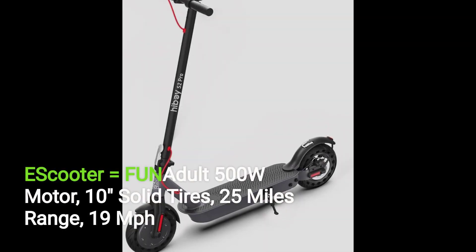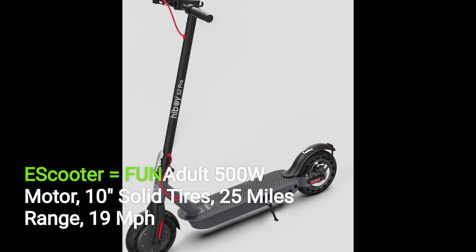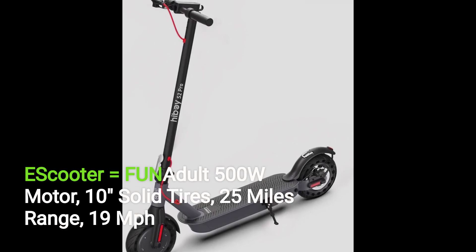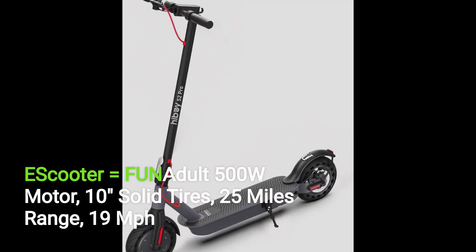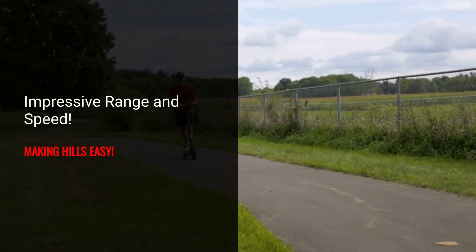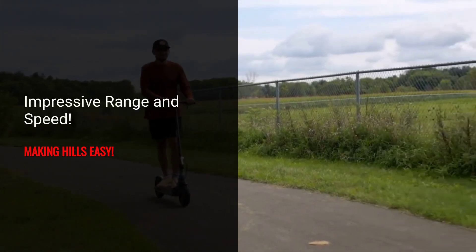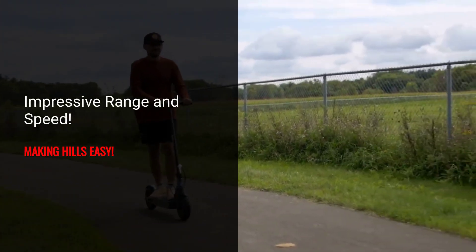Hi there, welcome back to Wild Rocket. Today we will review the HiBoy S2 Pro electric scooter. This scooter has 500W, 10-inch solid tires, and can fly at 19 miles per hour. With a top speed of 19 miles per hour and a range of up to 25 miles on a single charge, the HiBoy S2 Pro gets you where you need to go quickly and efficiently.